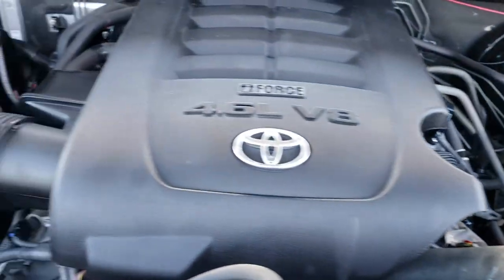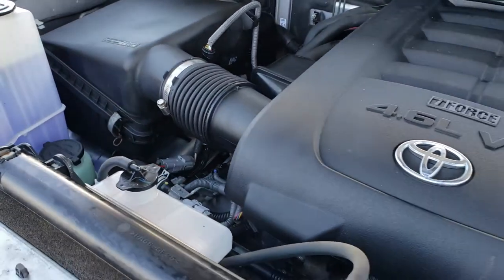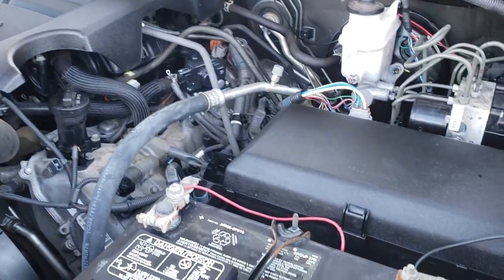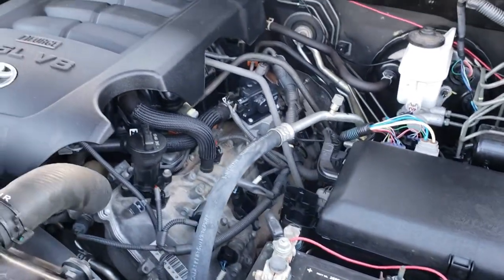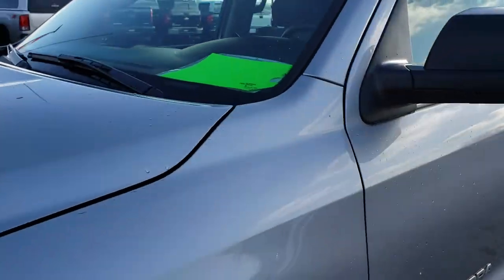Under the hood we have the 4.6 liter V8 motor. The engine bay is very clean and runs very smooth. This truck has been fully safety inspected by our service shop. It has a fresh oil and filter change, all the fluids have been checked and topped off, and the vehicle has been gone through mechanically 100% and is 100% ready to go.